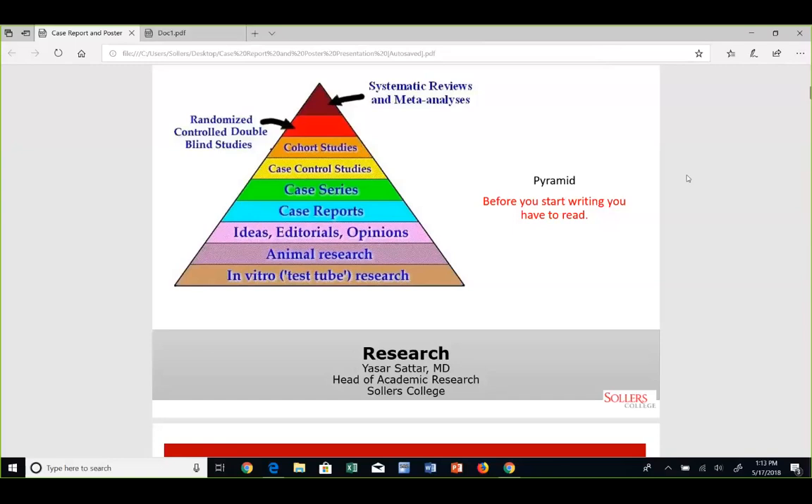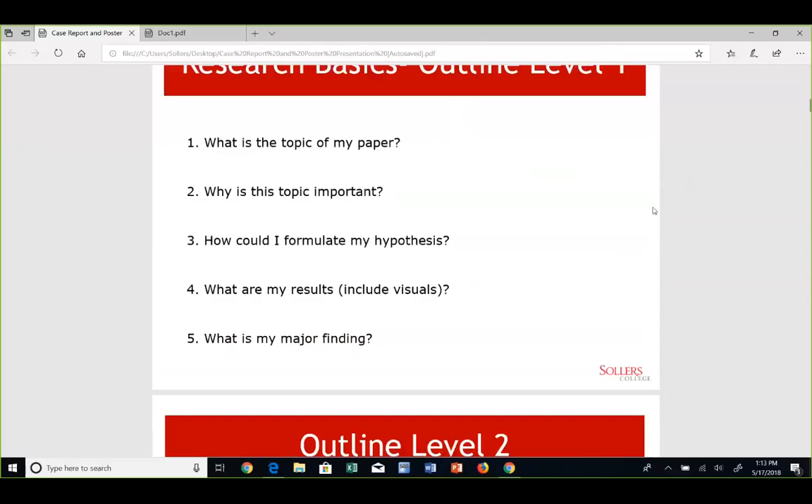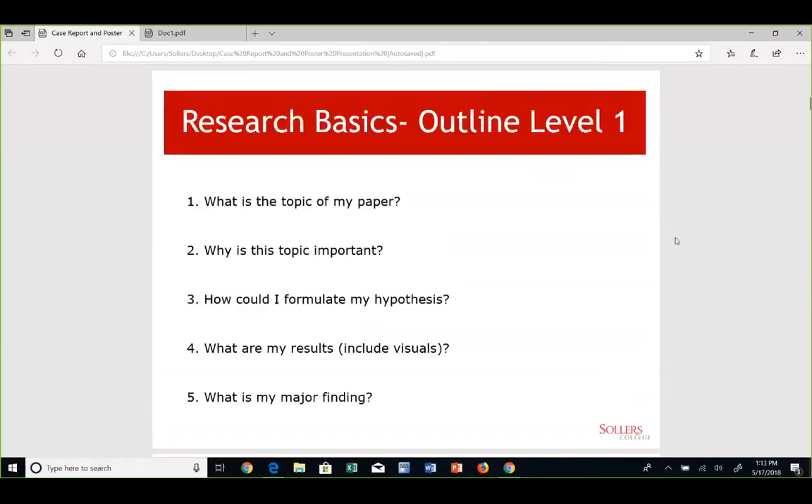Today our topic of discussion is how to write a case report and how to convert a case report into posters. In order to get a good grip on your writing skills and perform well in writing manuscripts, I want you to read more and more manuscripts. With more reading, you will develop your own writing skills from reading many different authors. Each author has their own writing style.